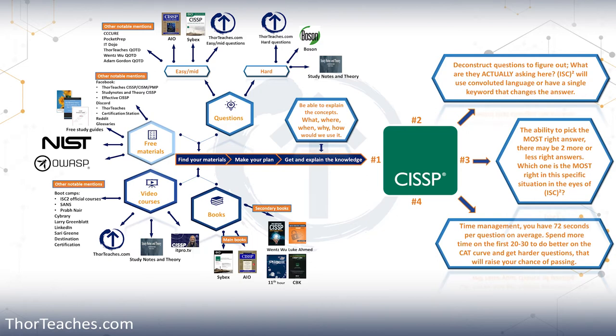Then in the subsequent videos, I'm going to go much more in depth, both with the resources that I recommend and the ones that my students like, because I clearly understand that I may not be the right instructor for everybody. Every student has unique needs. I have for a while said that you need four distinct things to pass your CISSP certification: the knowledge, the ability to deconstruct questions to figure out what they're actually asking, the ability to pick the most right answer in the world of ISC Squared, and finally, time management. You only have so many seconds per question, and with the CAT exam, it might be smart to spend more time on the first 20 to 30 questions.